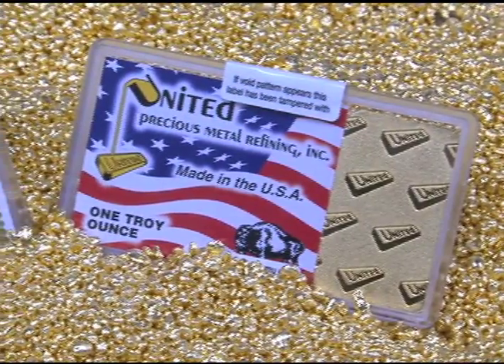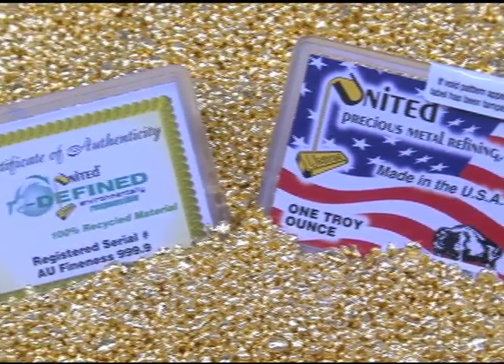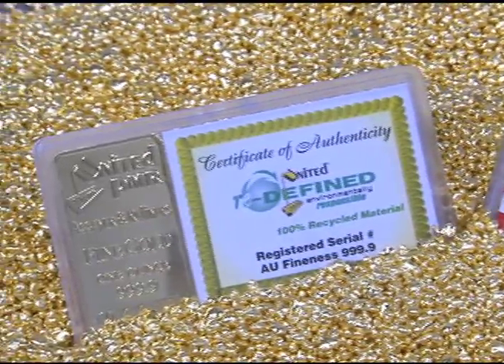We are confident that you will be very satisfied with the results achieved by using United's gold bullion. At the same time, why not help the environment by using 100% recycled gold? It is a win-win situation.